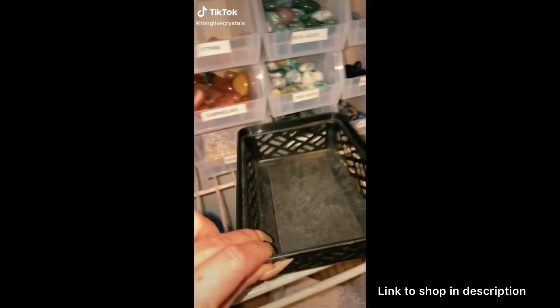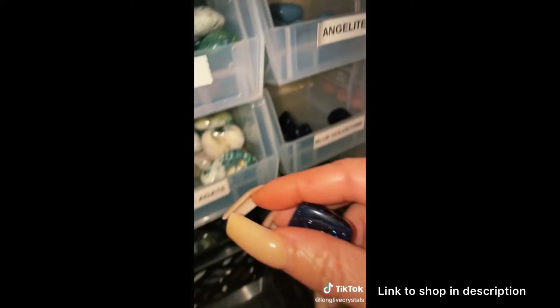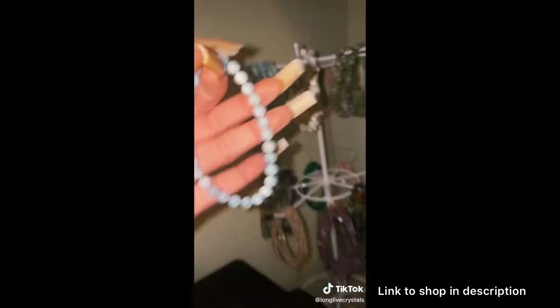Today we are packing an order for Kelly. First in Kelly's order, she got a Blue Goldstone Tumble — so sparkly — and an Aqua Obsidian Bracelet. These are absolutely stunning.